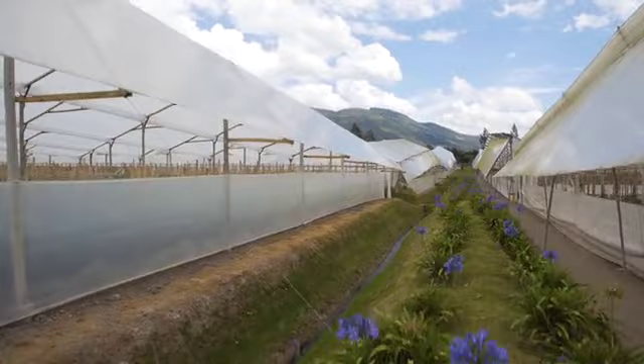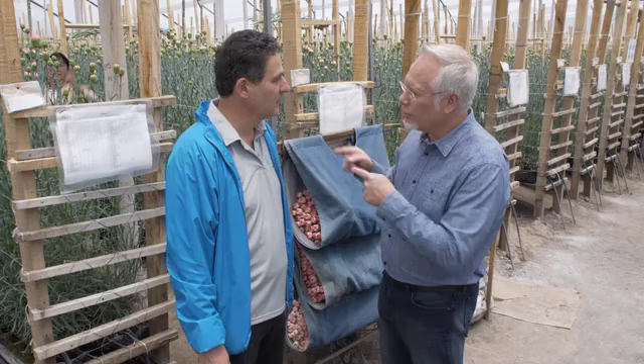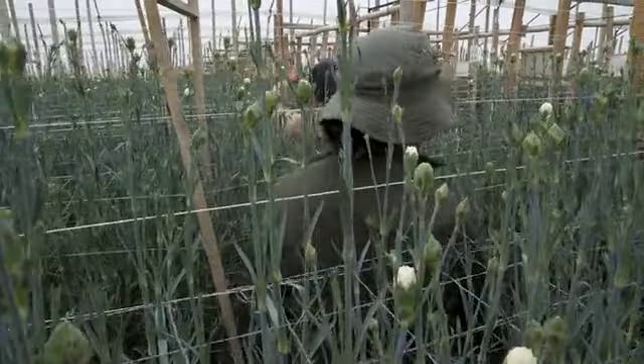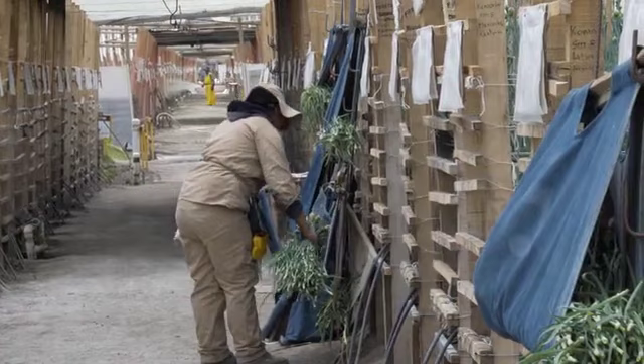So how many stems do you think you cut a year? For carnations, we cut over 20 million stems, and for roses, we're about 10 million stems. When I was a little kid, we had a greenhouse — 70 feet long, 30 feet wide — and we grew carnations. Not very many carnations, but we grew carnations. We start cutting really early in the morning, like 6 in the morning, and we put 90 stems per net.